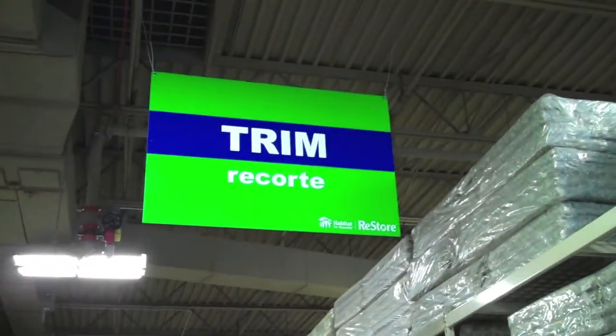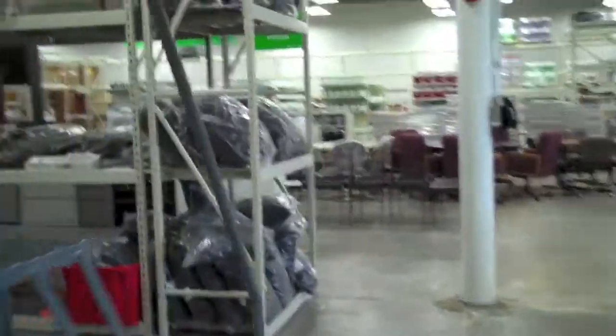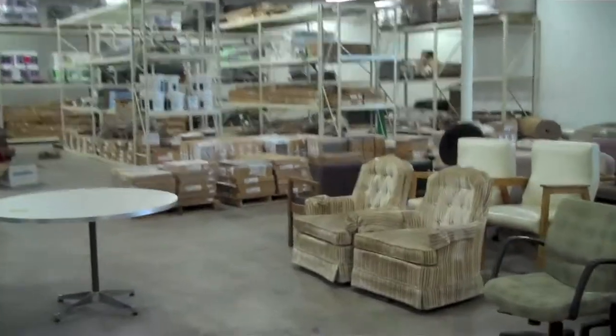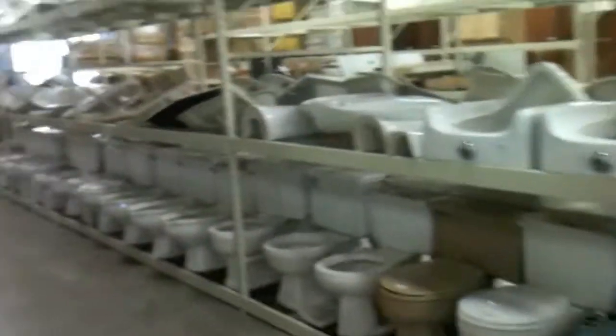Windows, doors, trim — all kinds of stuff. Doors down there. Do you need a toilet?